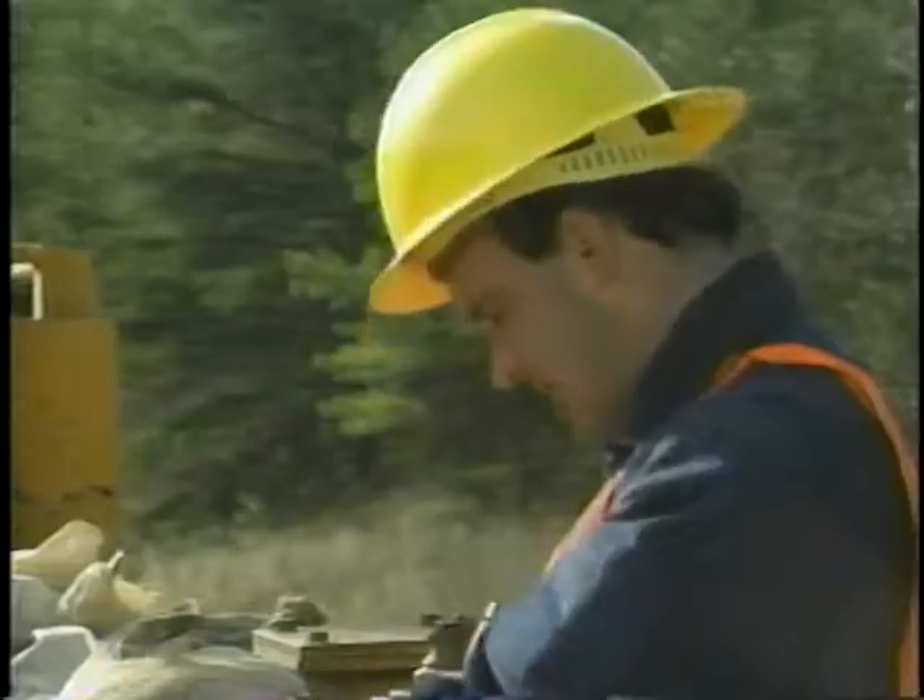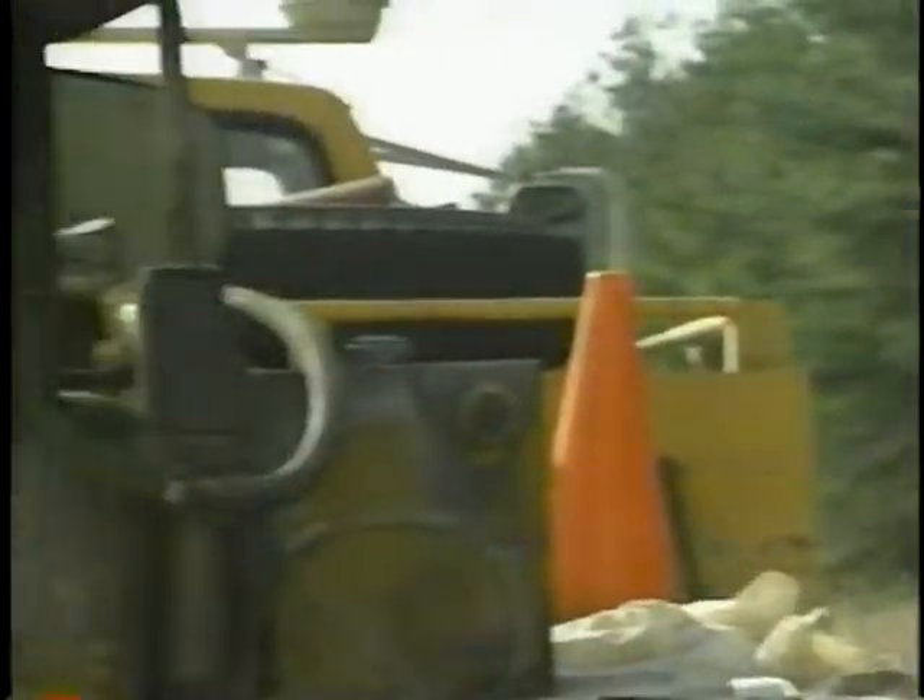Until now, to verify a void in concrete pavements, workers had to dig up a section of the pavement. Then, of course, they had to repair the section. Now, Sharp researchers have developed a better way.